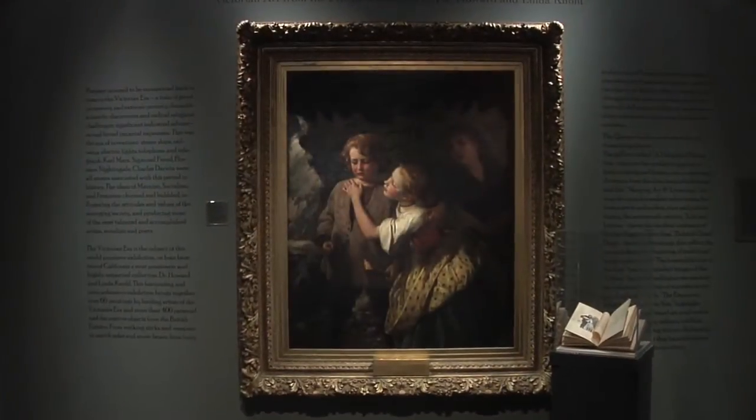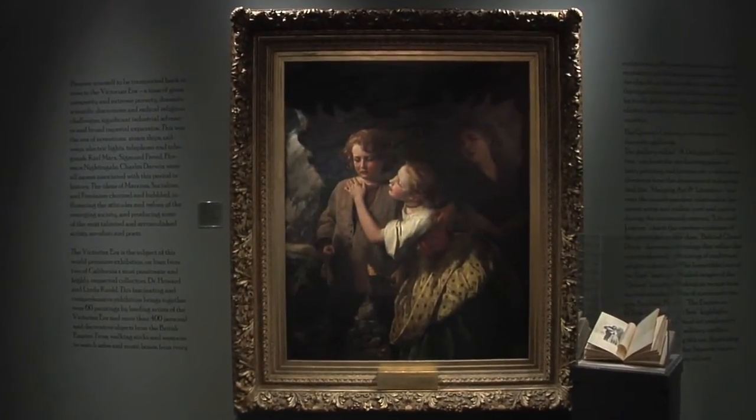The exhibition we're currently standing in is the Queen's Gallery. These amazing pieces you see behind you and all throughout the galleries are drawn from an amazing collection by Dr. Howard and Linda Knoll. They're Anaheim residents and the collection is just world class.